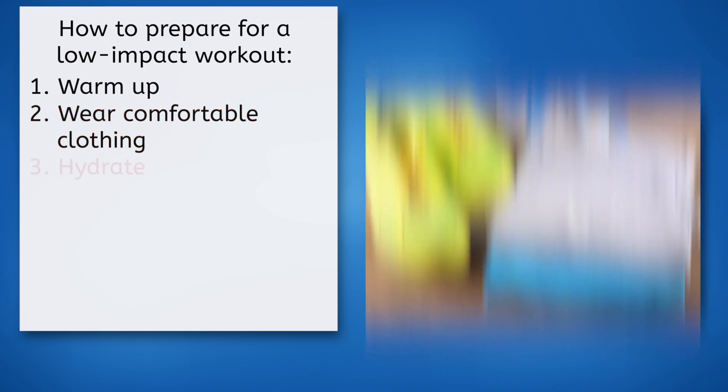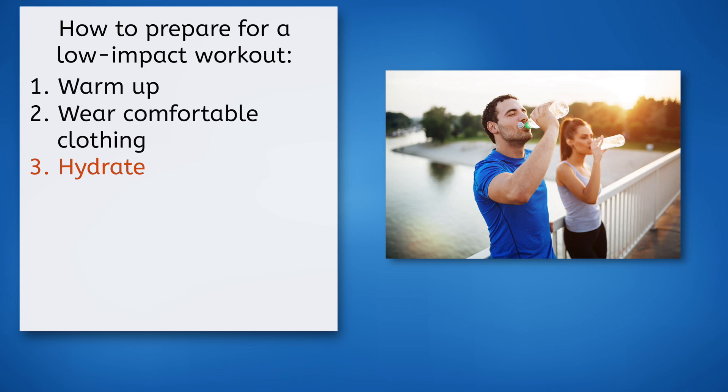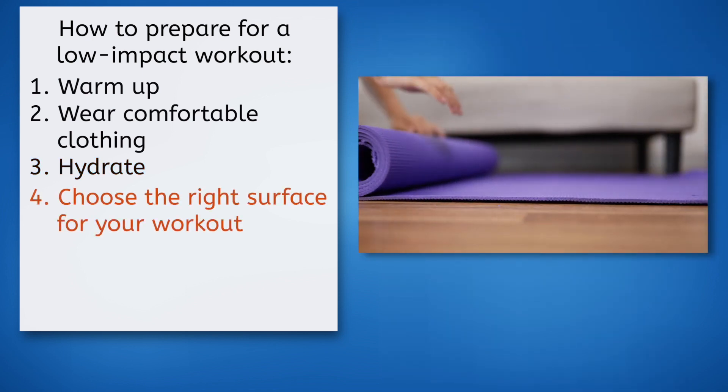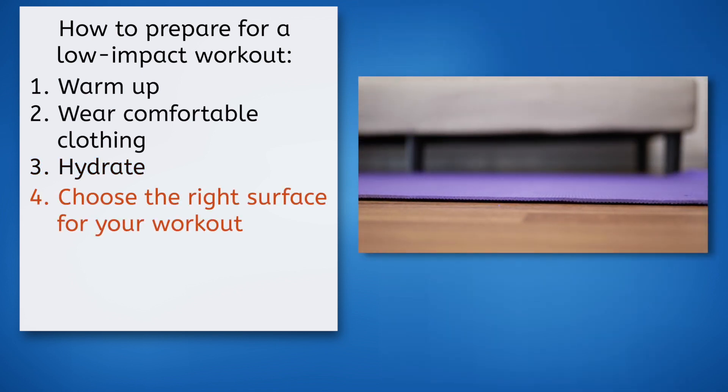My third tip is to hydrate. Always drink plenty of water before, during, and after your workout to stay hydrated, maintain optimal performance, and speed up your recovery. Next, choose the right surface for your workout. Consider the surface you will be working out on — a soft surface like a mat or carpet will be more gentle on your joints than a hard surface like concrete or tile. Ensure there's no danger of you or your surface slipping, which could lead to injury.